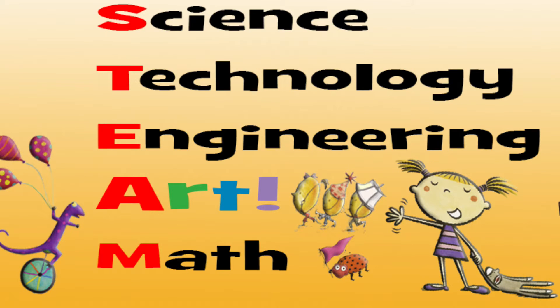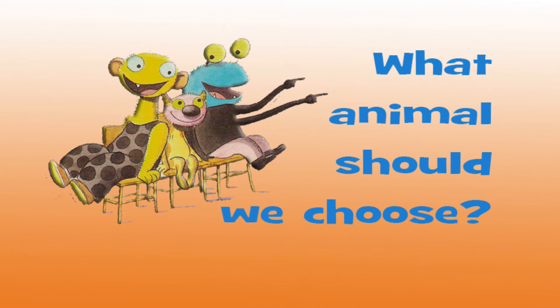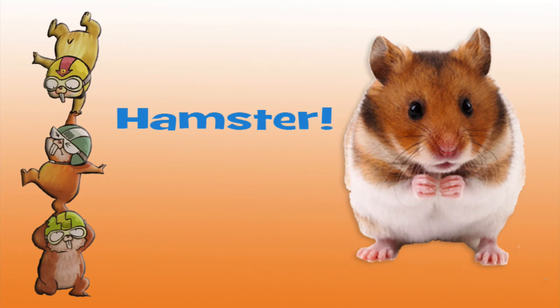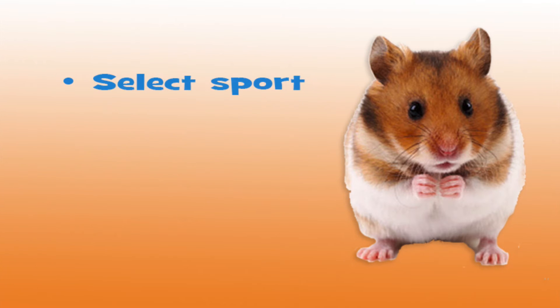One of my favorite examples comes from my friend, fourth-grade teacher Kathy Koons. One of Kathy's projects involves having her students select an animal. One year, they voted for a hamster. They were then asked to find the average height of a mature hamster. Next, they split into teams of four or five students, and each team had to select a sport. The teams then researched the regulation playing field for that sport.